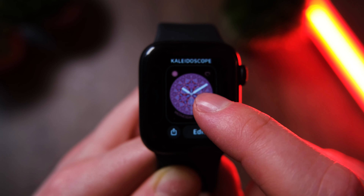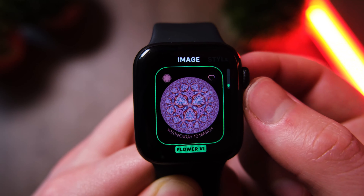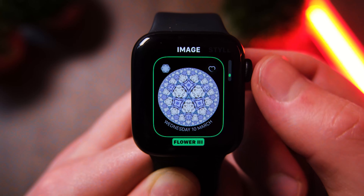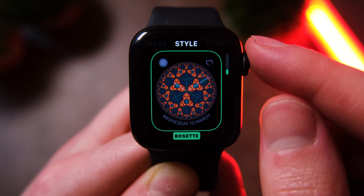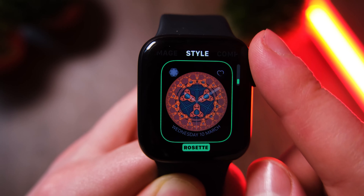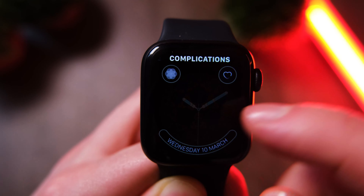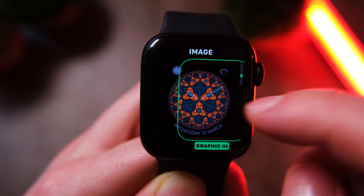One thing that does look absolutely awesome on the Apple Watch Series 6 is the watch faces. They're absolutely stunning and really make the screen pop. They're also extremely customisable, so you can get really creative with them. It doesn't have the choice of third-party watch faces like the Galaxy Watch 3 does, but the Galaxy Watch doesn't have the insanely customisable watch face that the Apple Watch ships with, so it's a fair trade-off.